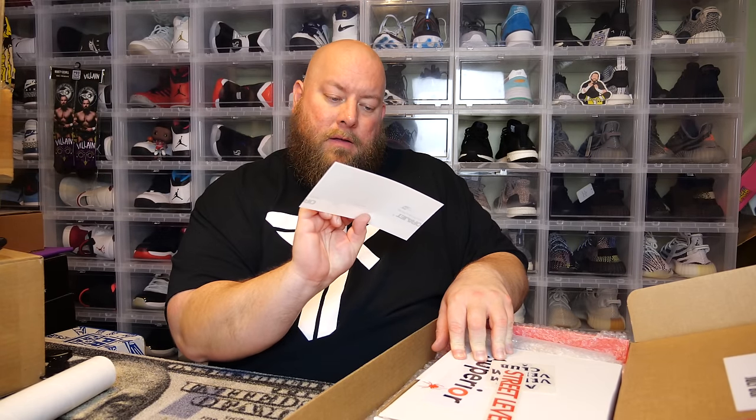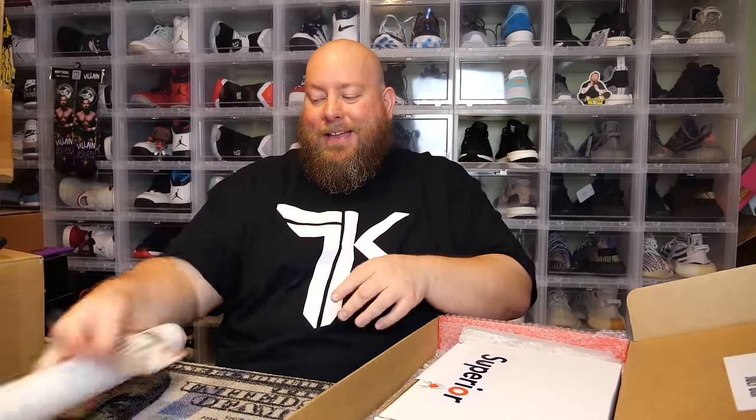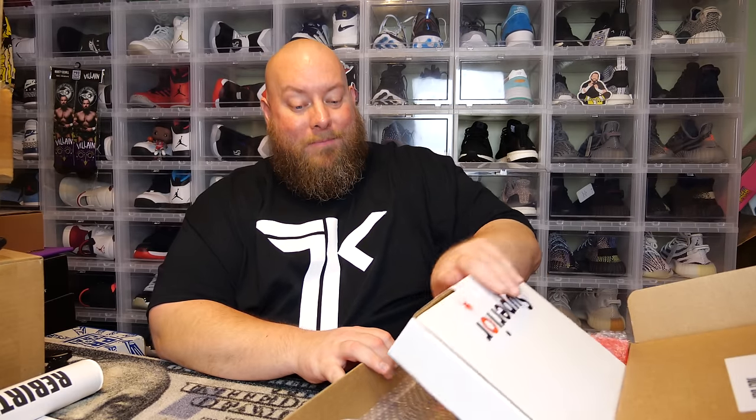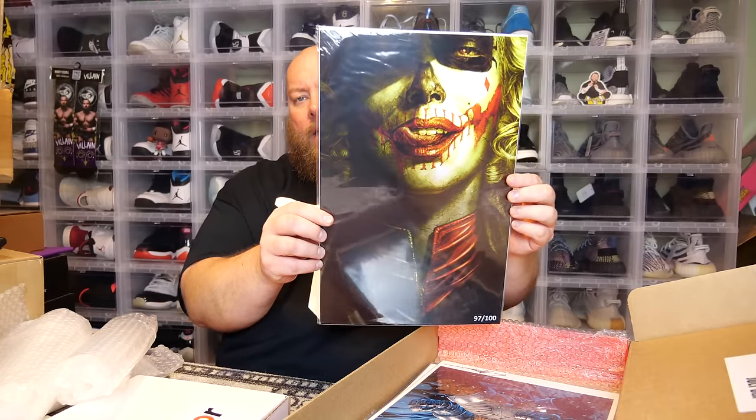We've got some stickers: a Superior sticker — actually a really cool one — then Street Level Hero and Anti-Venom Club. Usually the more stickers you get and a poster tube, the more likely you have one of the lower-end boxes. I think I got one of the low-end boxes this time. I also got this art print — I got this same one in the last Superior box and already sold it on eBay.